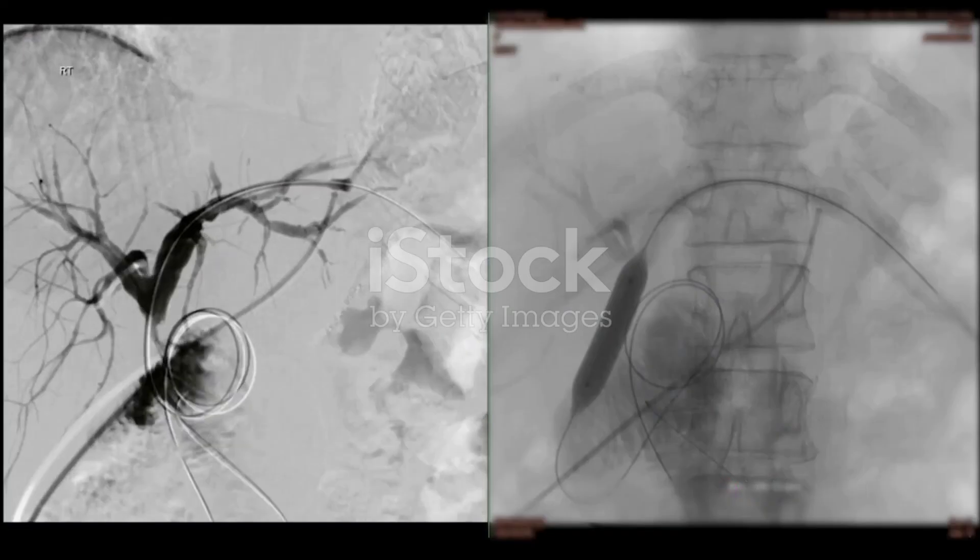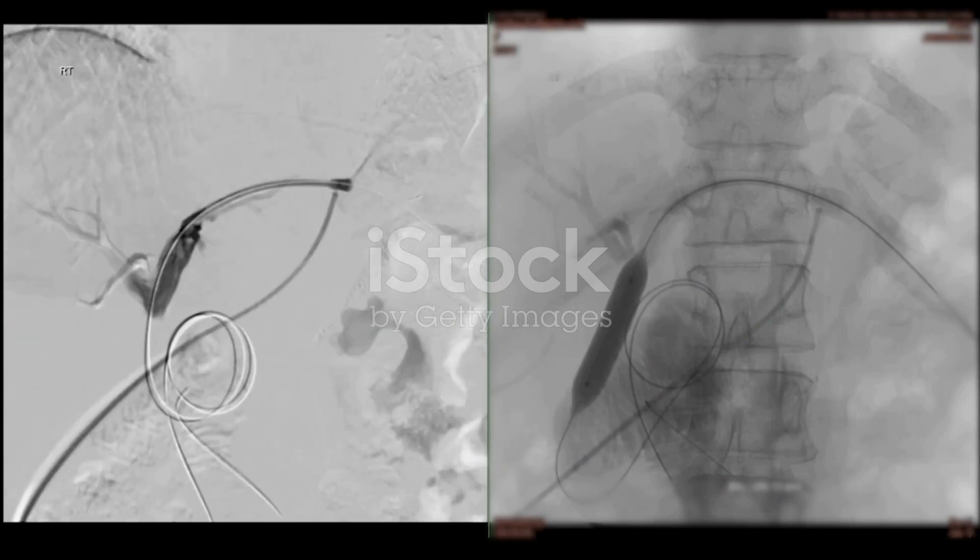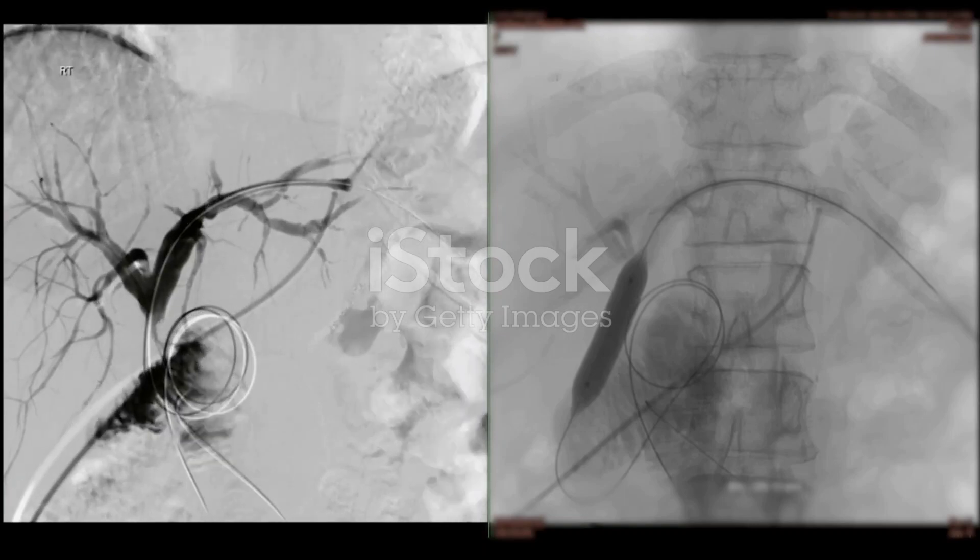A choledochal cyst is a structural abnormality of the bile ducts that calls for medical attention and often surgical intervention to prevent serious complications. Remember, early diagnosis and appropriate management are your ticket to a good prognosis.